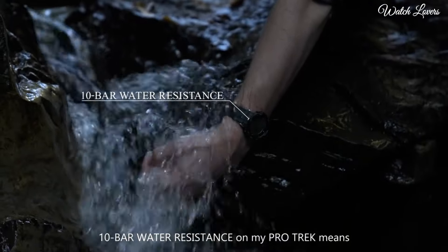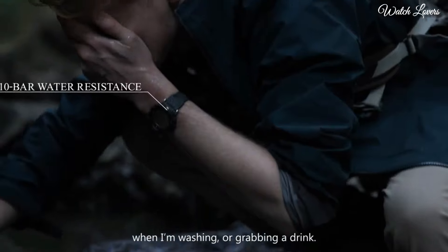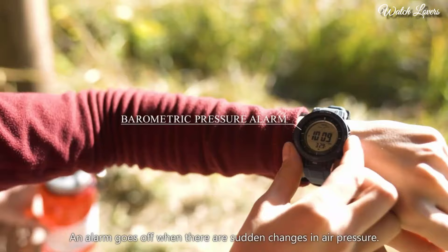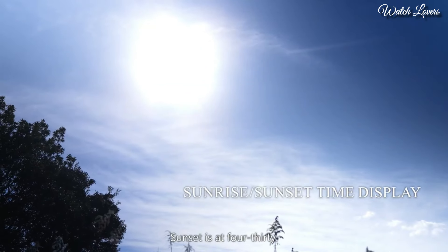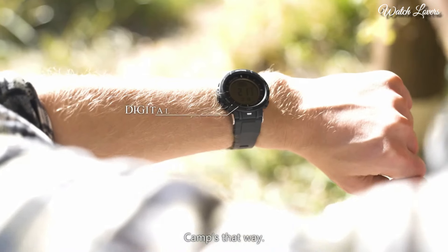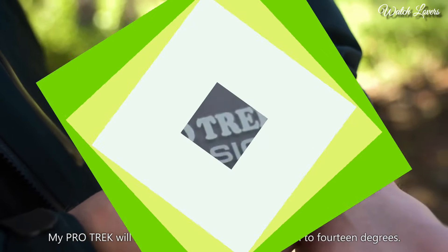The following features are equipped: World time, compass, barometer, altimeter, thermometer, chronograph, countdown timer, alarm, power reserve indicator, perpetual calendar, cold resistance, backlight, date, day.